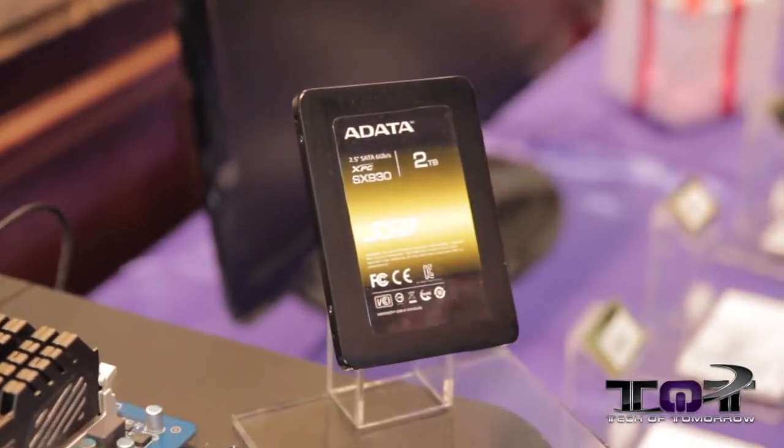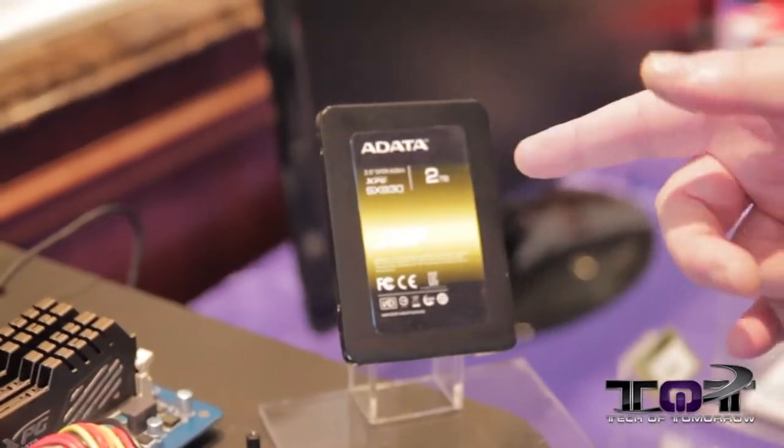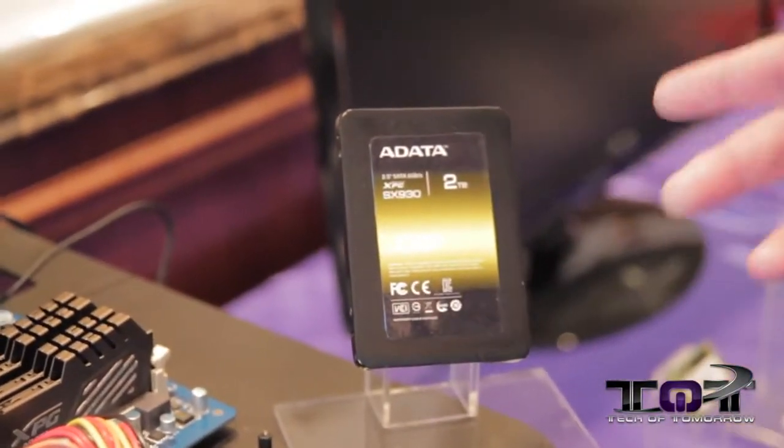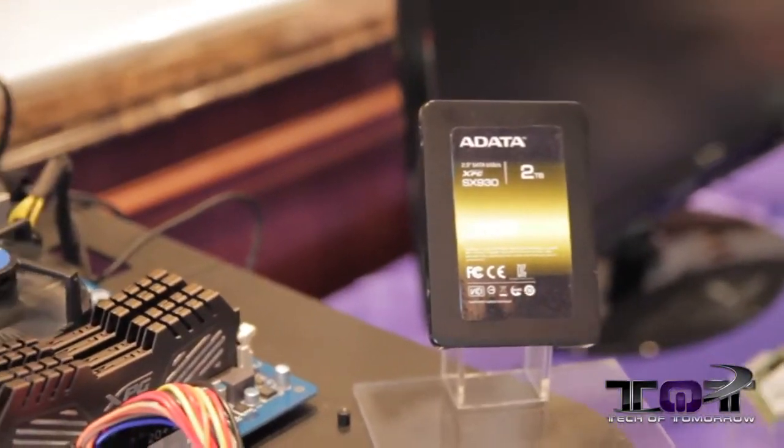The XS930 will run at 500 megabytes per second and it's one of their new product lines. I really look forward to seeing this — can you imagine having two terabytes in your SSD? You'll be able to store anything you want: all your games, all your music, everything.